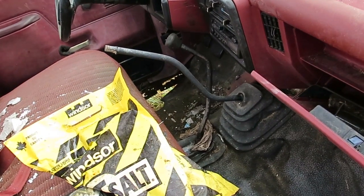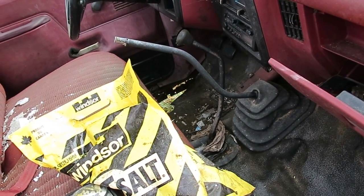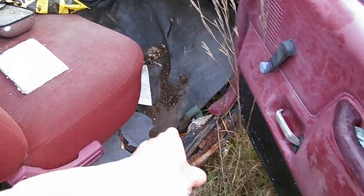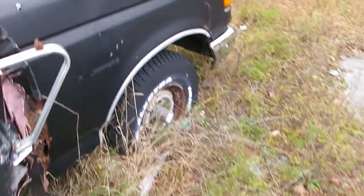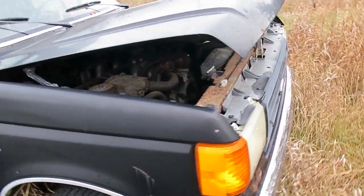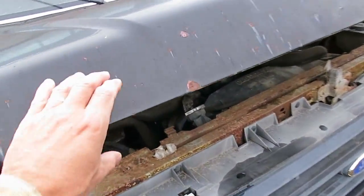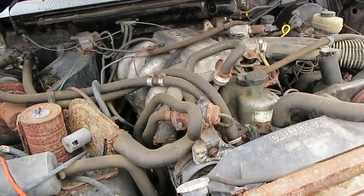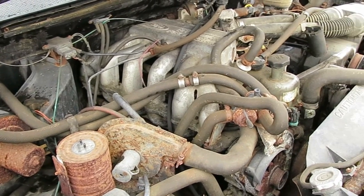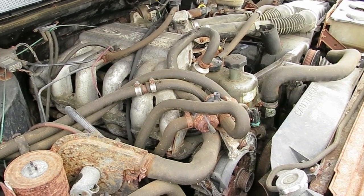You can see through to the ground underneath — not more floor rottage. Engine's still here. Looks like some kind of fuel injected thing.